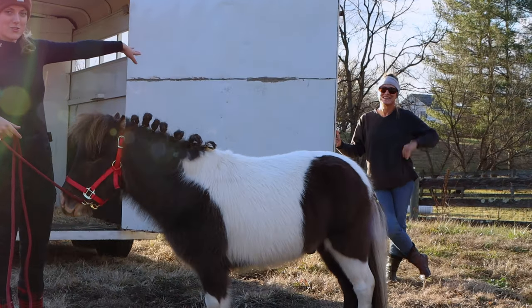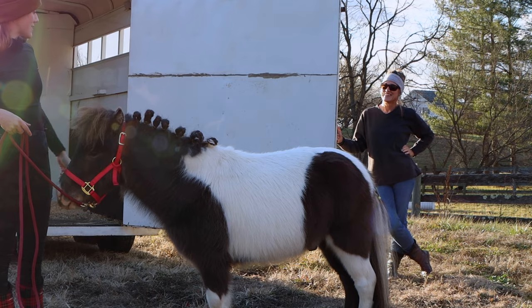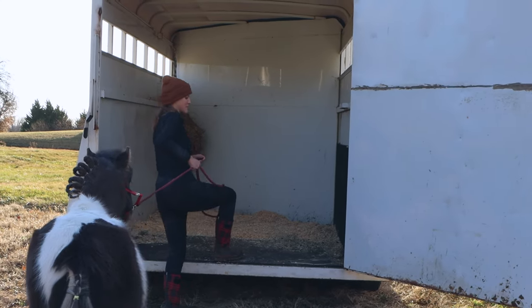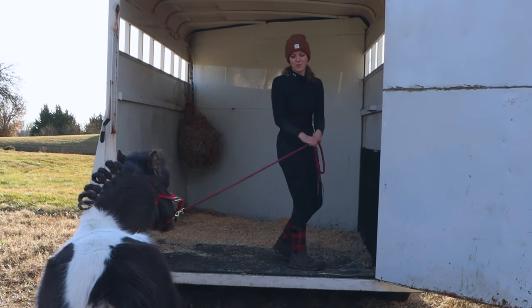Here's my mom — she's going to be the third musketeer on this journey. I always worry that when we get on the trailer he thinks he's going back to the auction, which is sad, so sometimes I just need to pull him on.